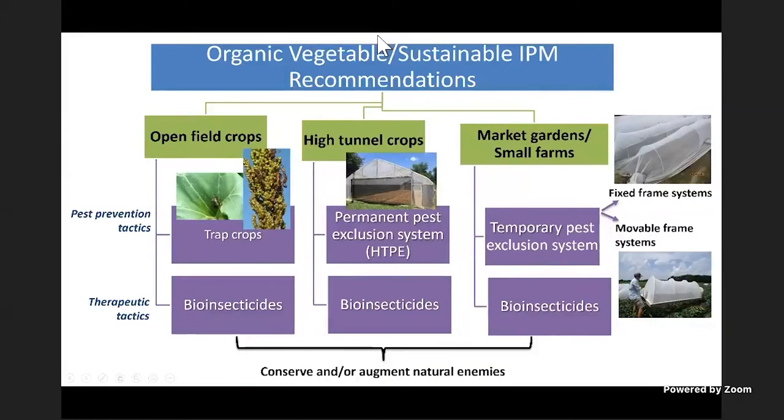When talking about control, this is how I segment the IPM plan. For an open-field crop, especially if you want to be organic, trap cropping is a really good way of getting leaffooted bugs and stink bugs away from your main crop. We are using Hubbard squash this year as a trap crop, though the rains have affected the quality of that crop because of disease.